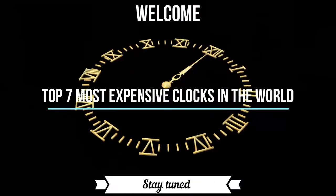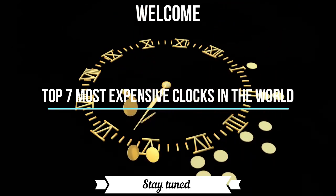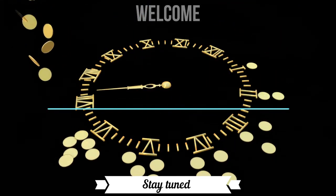Welcome. In this video we are going over the top 7 most expensive clocks in the world. So stay tuned till the end to know their amazing features and insane prices.